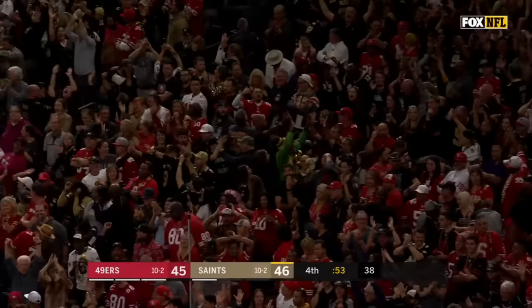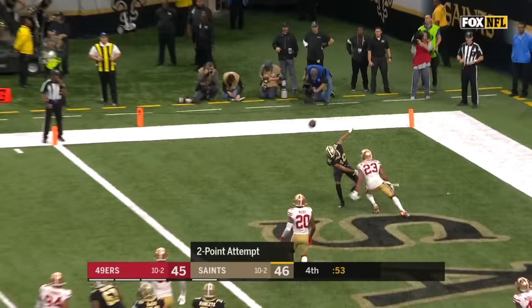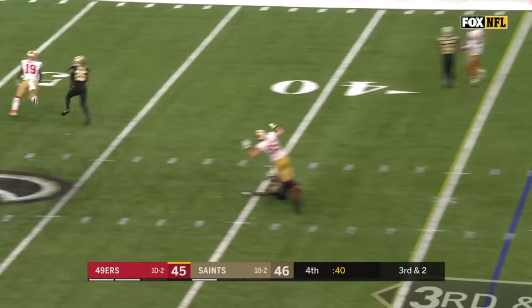On the fake, Brees throws — incomplete, not even close. Third and two — blitz coming, Garoppolo sees it, fires incomplete, trying to get it to Kittle.